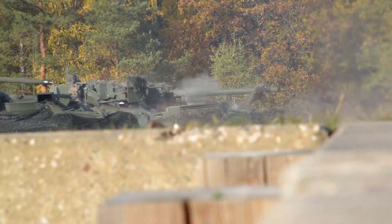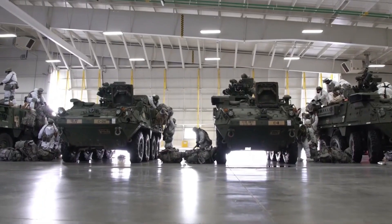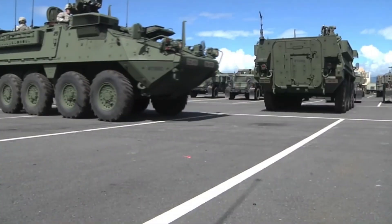The Stryker family of vehicles is considered the Army's first true system of systems, as it provides a cohesive combined arms combat team with reduced logistics requirements.